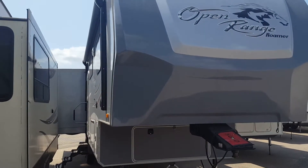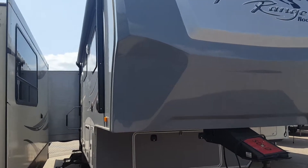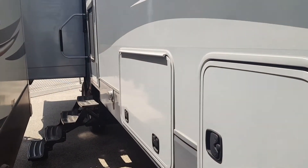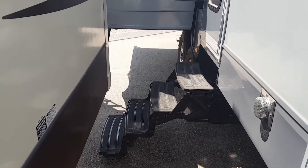Jeff and Becky, this is Chris with Rich & Sons. This is your 2015 Open Range Roamer 337. You've got the big power awning, outdoor speakers, and the large pass-through. We're going to take these steps out and put on the Zmoride steps for you.